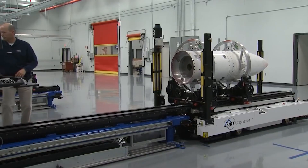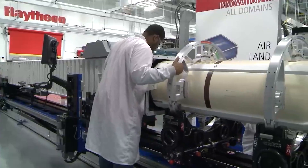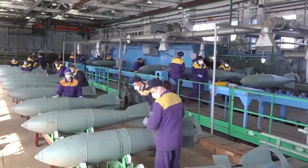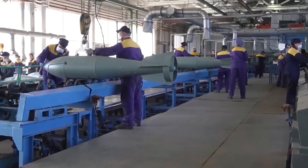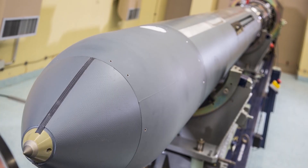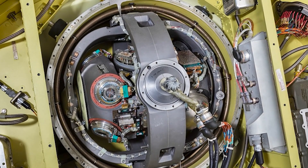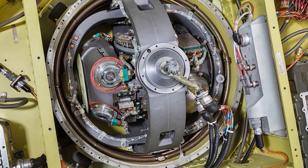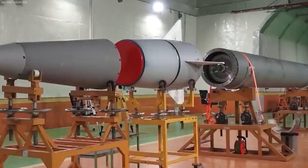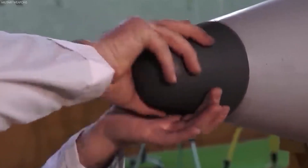In the final assembly stage, all key components of the cruise missile come together. The process starts with the airframe assembly, where materials like high-strength alloys and composites form the missile's structure. Next, the propulsion system is installed, carefully connected to ensure fuel lines and control systems are perfectly integrated for flight. The guidance and navigation systems are then fitted into the airframe, with electronic components critical for target acquisition and course correction installed with precision to guarantee accuracy and reliability.